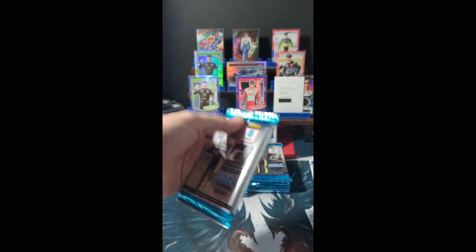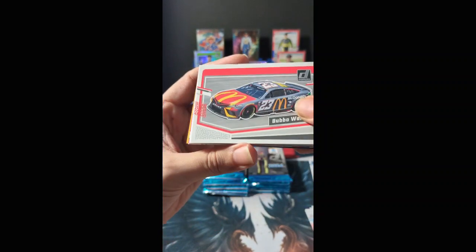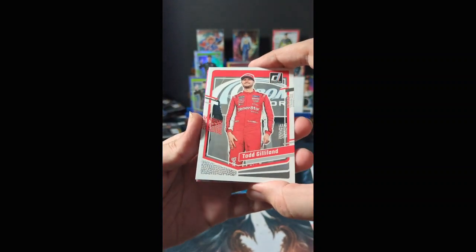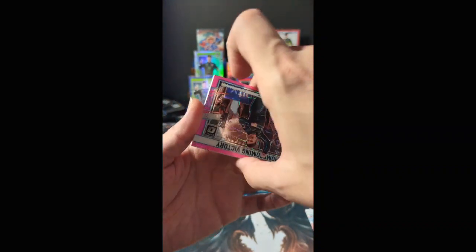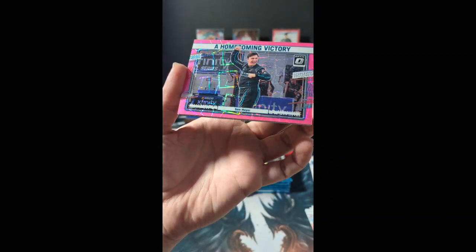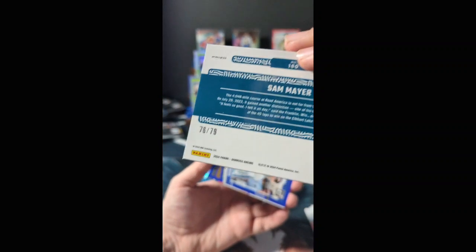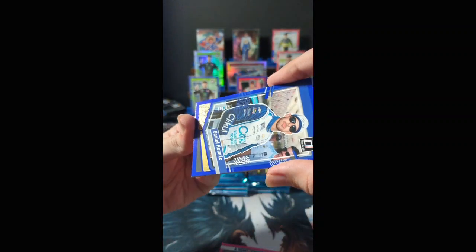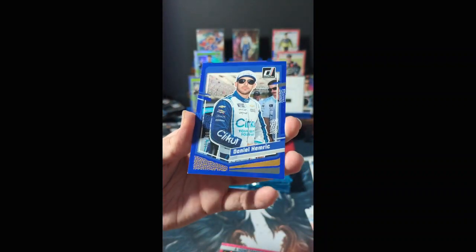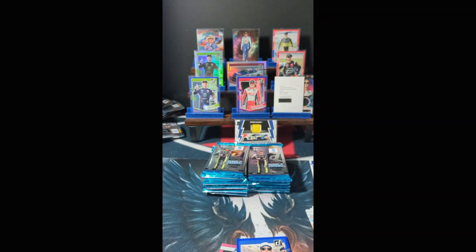Two big stacks of cards still, no more guaranteed hits. Jamie McMurray, Bubba Wallace — two McDonald's drivers back to back — Todd Gilliland, Production Line Ryan Blaney, 2023 Cup Series champion. We have a pink laser Optic, a homecoming victory for Sam Mayer — numbered 76 of 79, our lowest-numbered find of the break. Next up a blue parallel of the gold version for Ryan Hemrick numbered 101 of 199. Parker Chase, Chase Brisco, and a 'You Could Win' card.